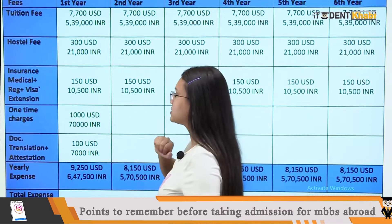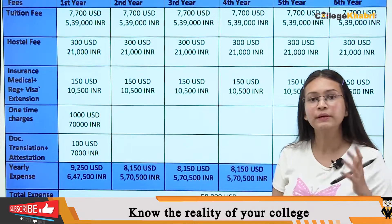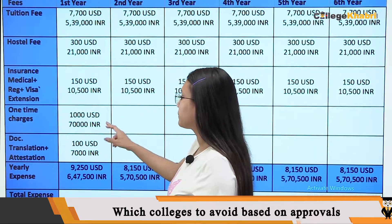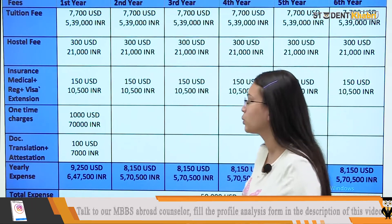Medical registration visa, if we look at that, is 10,500 again for 5 years. The one-time payment is 70,000 and I will let you know what charges are included in that.